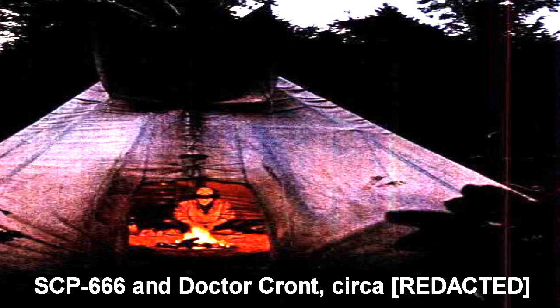Periodically, SCP-666 will change its location within the confinement area. This will only happen when not under direct observation, but remote viewing gives the impression of an entity inside the structure, lifting it wholly and moving it to its new position. To date, it has not made any attempt to escape confinement.